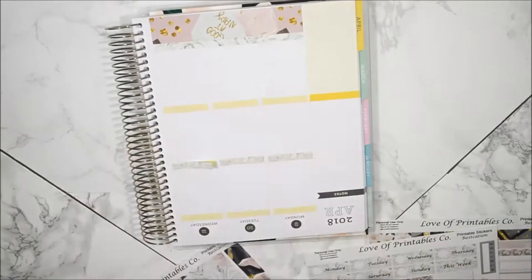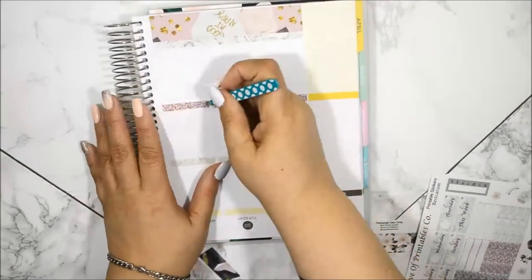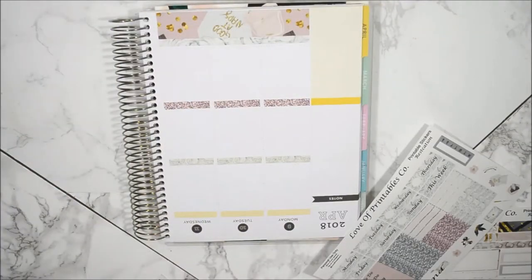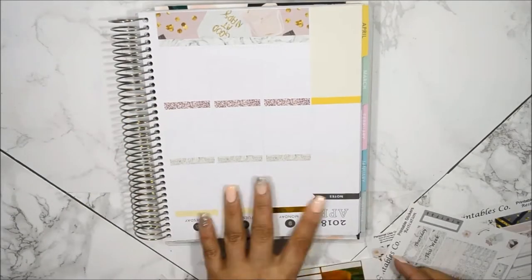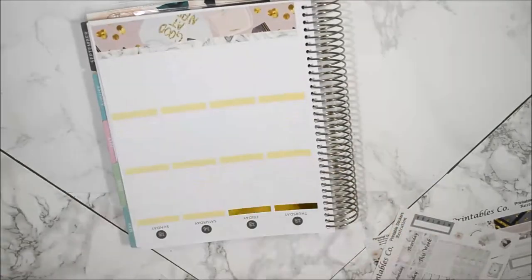I love printables. As you can tell, I plan a lot with printables and I think I'm going to do that for a long time because it's super budget friendly and you don't have to wait for snail mail to bring it to you. You just purchase, print, cut, and cut it as many times as you want.